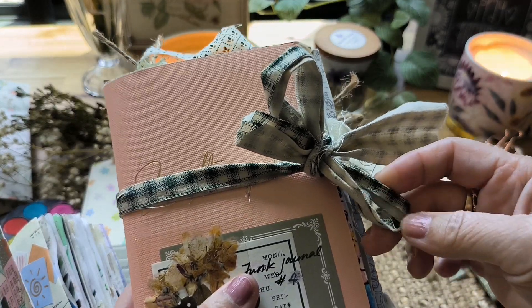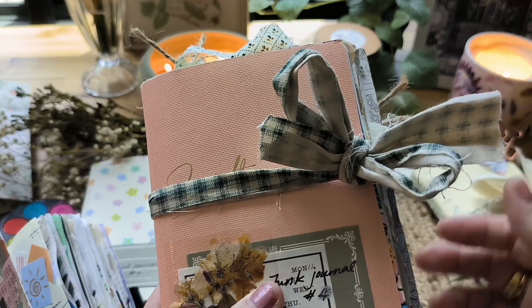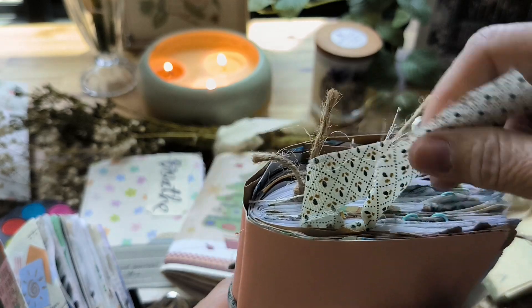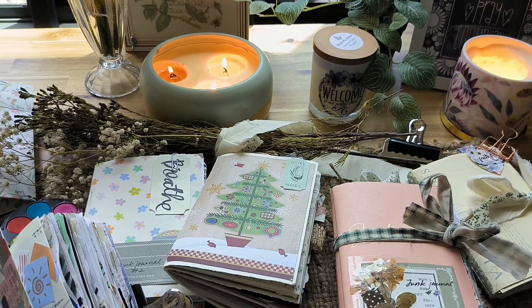The other thing we use is often fabric. For example, these were just off-cuts and leftovers sitting in my cupboard, and I decided to use them as a tie to hold my journal together. These are fabric pieces that I've recycled.